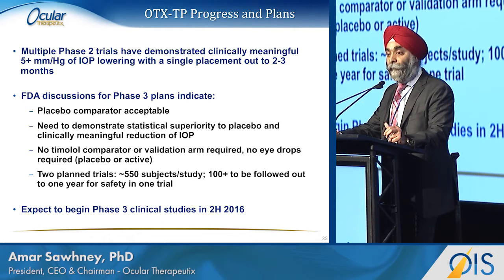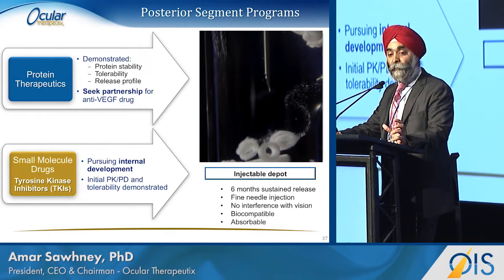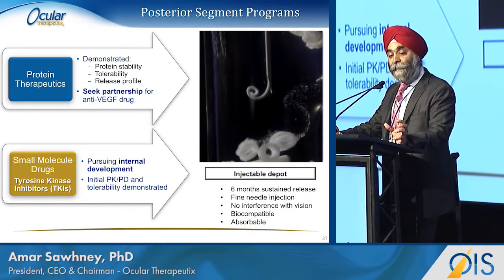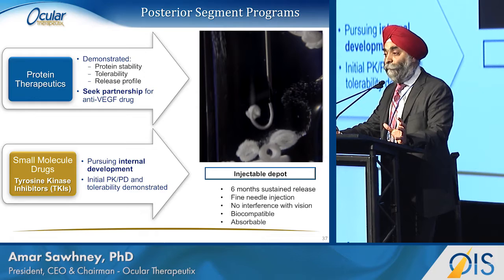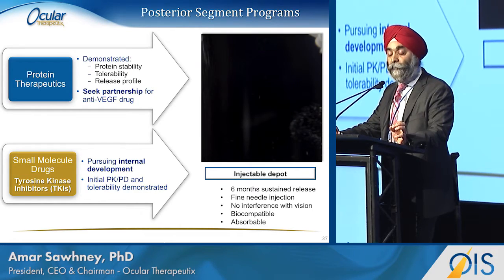OTX-IVT is a technology we are using to deliver six months of anti-VEGF agents. For proteins, you need to deliver a large amount of protein through a small needle. This is the first time anyone has seen in the public domain what we're calling shape memory hydrogels. People can make shape memory metals — we're making shape memory hydrogels that will self-coil through a very fine needle to deliver up to three milligrams of anti-VEGF agents into the eye. We'll be developing this in conjunction with a leading partner.